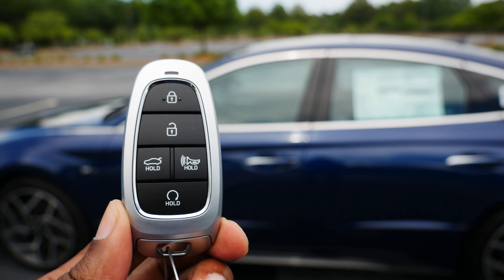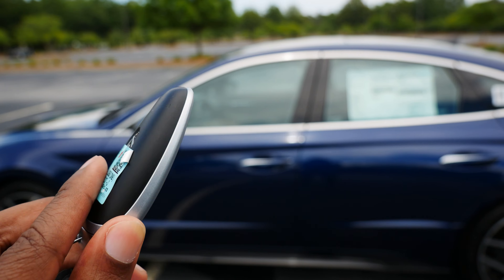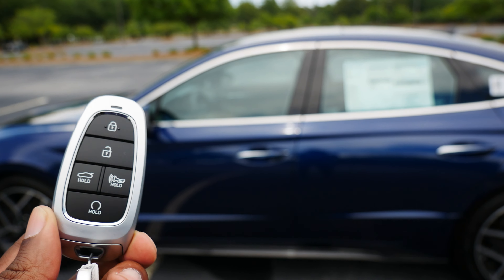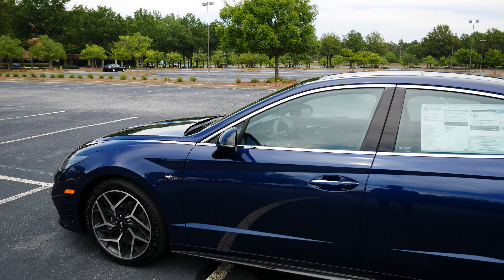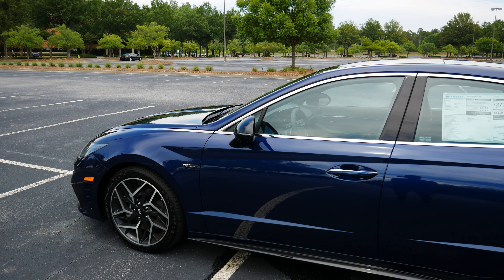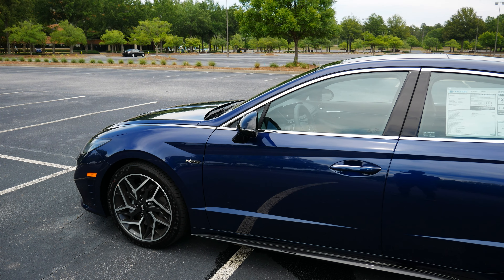Getting into the Sonata N Line can be done using the key fob. Remote start is available and can be activated using the button on the key. You can also get into the Sonata using the button on the door handle.